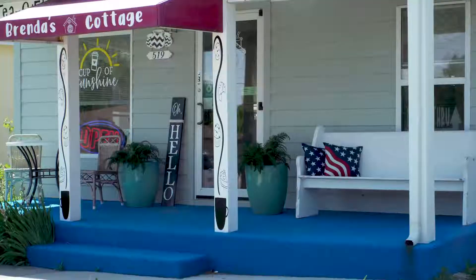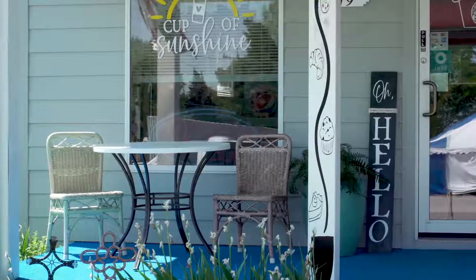The porch has gotten us a lot of notice — being able to go out and sit on the front porch and sip your coffee, sip your tea, snack on a cookie, and wave at the traffic driving by.